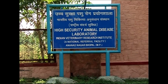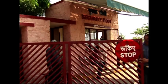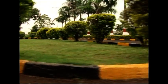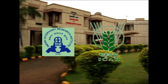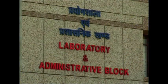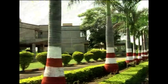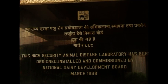HSADL — the High Security Animal Disease Laboratory — is a premier facility of the nation working under the auspices of the Indian Veterinary Research Institute of the Indian Council of Agriculture Research. HSADL is enlisted as one of the few biosafety level 3-plus facilities present around the globe, and the only one in South Asia at present. This laboratory was constructed by the National Dairy Development Board.